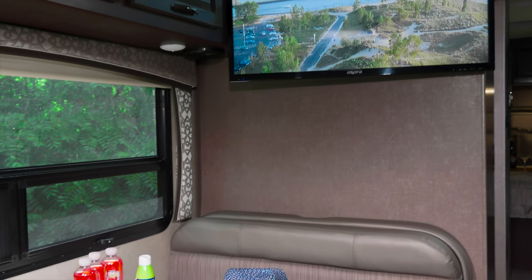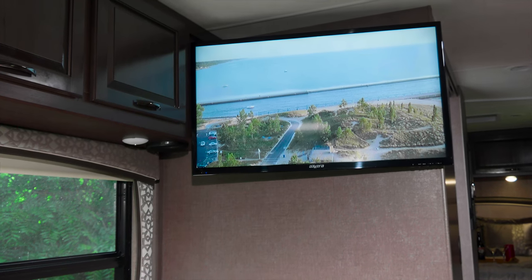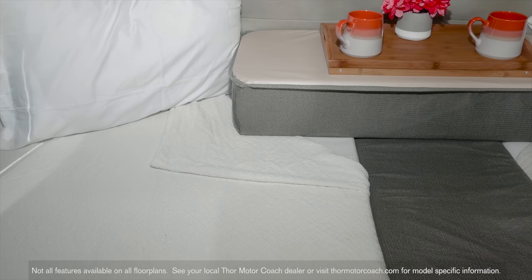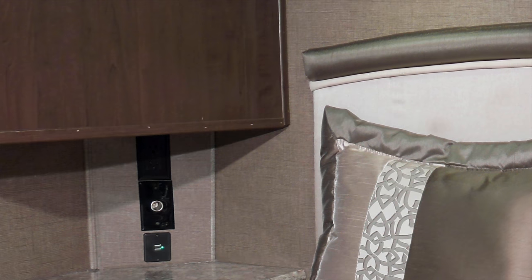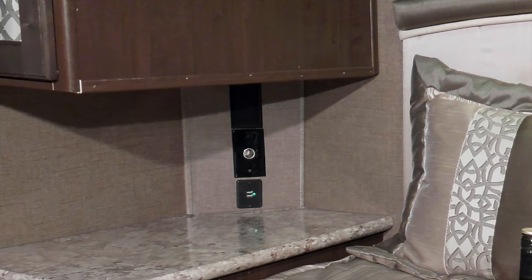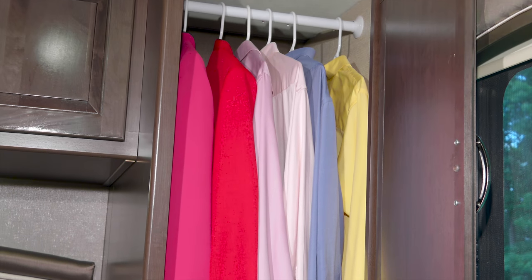Staying caught up on your favorite shows or movies is easy with the TVs and Blu-ray player in the living room and optional TV in the bedroom. Bedroom options include a twin-to-king conversion, a queen bed, or king bed. Whatever you choose, you have a USB power charging center for your gadgets, a dedicated outlet for a CPAP machine, and plenty of closet and dresser space.